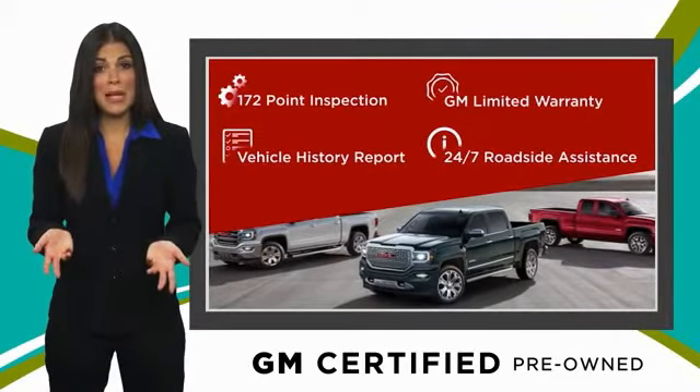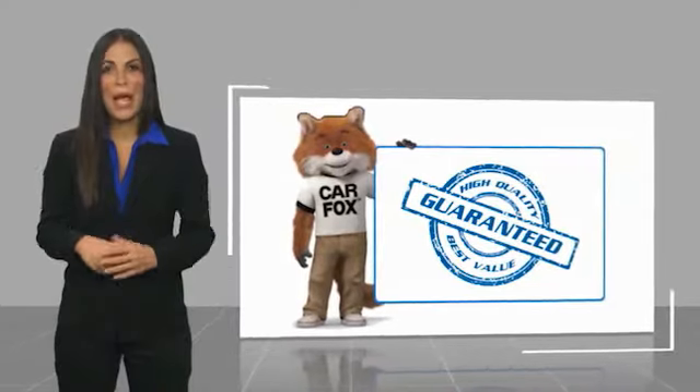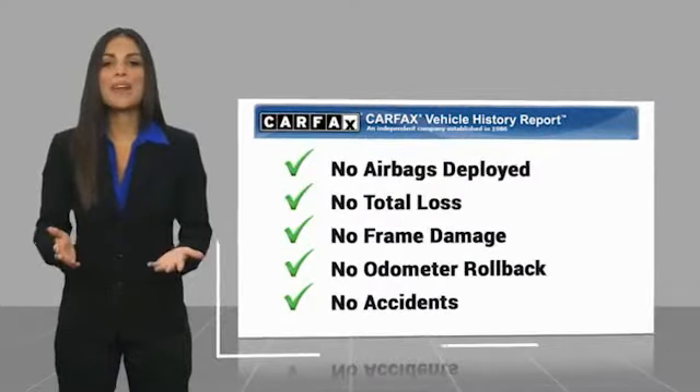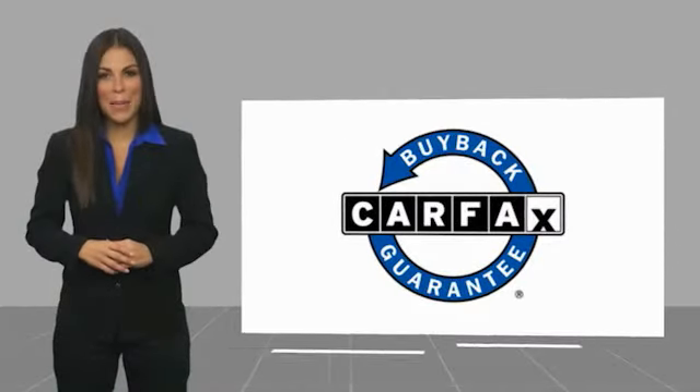GM certified means no worries. Here's another high quality vehicle with a Carfax vehicle history report. Be sure to find a complimentary copy of this report online or contact the dealership. This vehicle qualifies for the Carfax buyback guarantee.